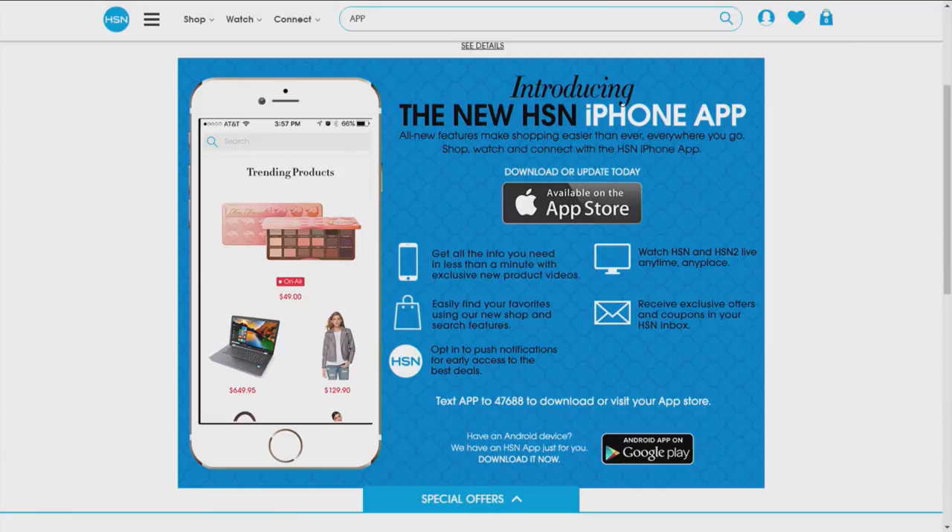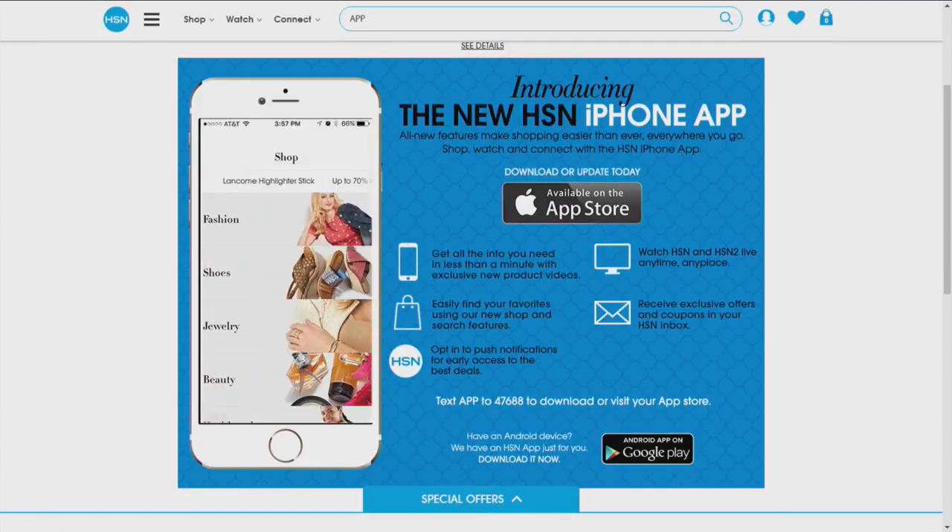Every night at this time, we bring you HSN's most popular items at unbelievable prices. Tonight, transform your look with brilliant beauty products for every occasion. Try something fun and new this year. Did you know you can shop anywhere, anytime? Download the HSN mobile app and stay up to date on the best deals and even receive exclusive app-only coupons. Search app on HSN.com for more.